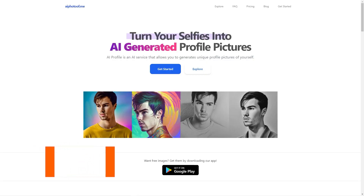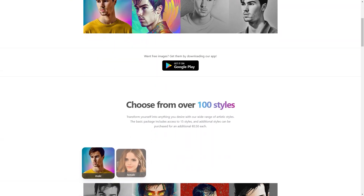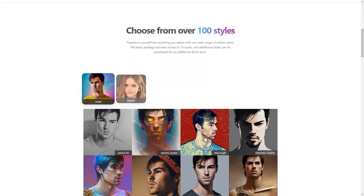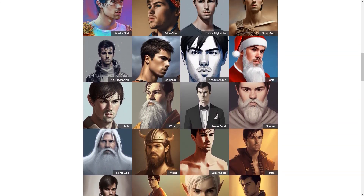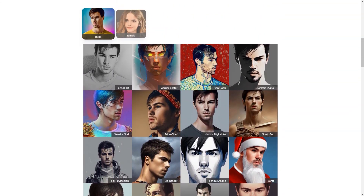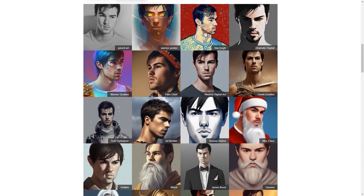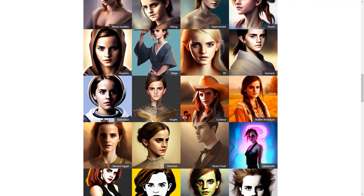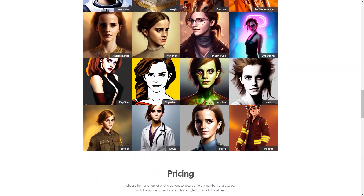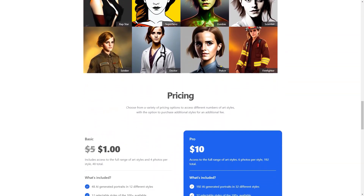Have you heard about AI Photo of Me? It's a super cool online photo generator that uses the magic of artificial intelligence to create personalized profile photos for its users. Here's how it works: you simply upload 10 to 20 of your favorite photos and the app uses its AI algorithm to analyze your features and preferences. It then creates a custom profile photo tailored just for you in one of the rich styles available. Can you imagine having a profile photo that truly represents you and your personality? Now you can.